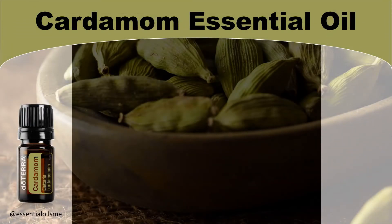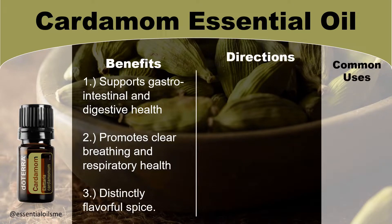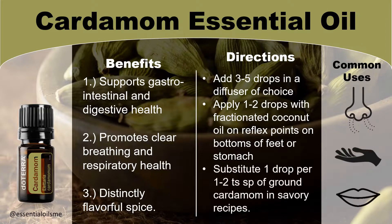When it comes to the benefits of cardamom essential oil, it supports gastrointestinal or GI and digestive health, promotes clear breathing and respiratory health, and is distinctly a flavorful spice. The directions and common uses include adding 3-5 drops in a diffuser of your choice. You can apply 1-2 drops with fractionated coconut oil on reflex points on the bottoms of your feet or your stomach. Lastly, you can substitute 1 drop per 1-2 teaspoons of ground cardamom in savory recipes.